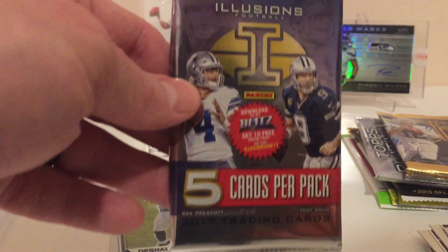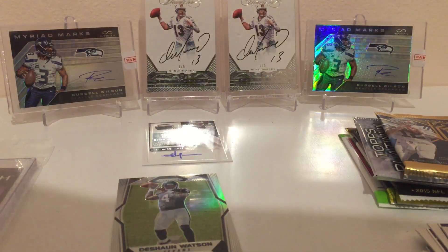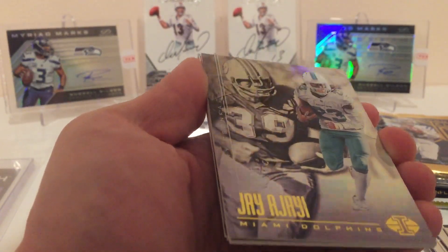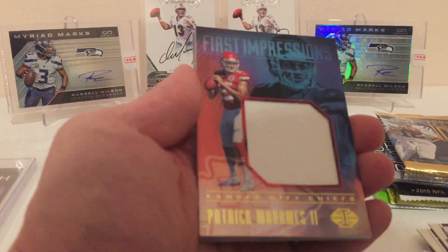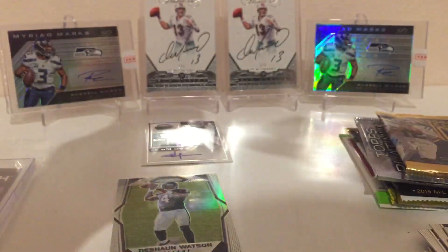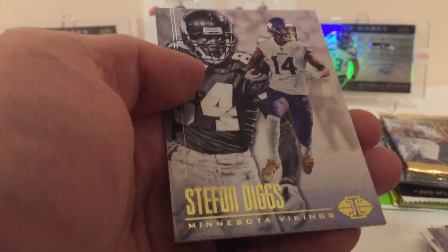Got some 2017 Illusions. Opened up a box just a while back — really like the product. Looks like we got a hit possibly in here too. Phillip Rivers, Dan Fouts, Jay Ajayi, and Larry Csonka. And the hit is sweet, guys — that's a Patrick Mahomes First Impressions jersey card. Looks like a big piece of his pants or road jersey. Very cool. Mahomes, who should be the Chiefs starter next year. Larry Fitzgerald and Boldin, and then Diggs and Randy Moss.